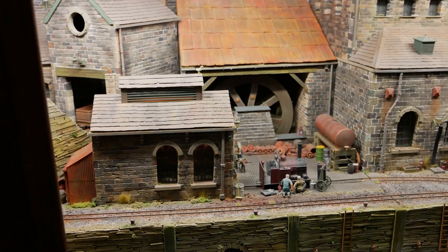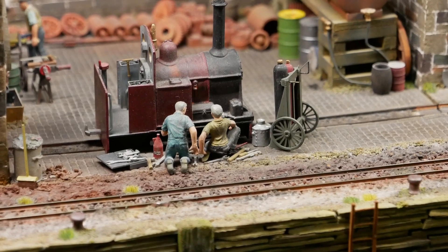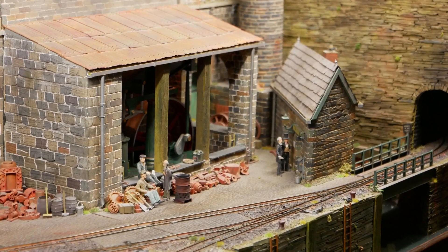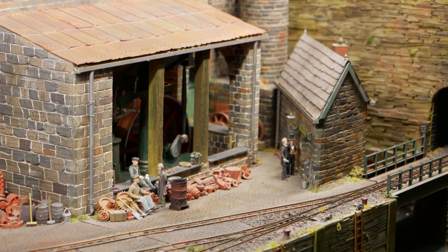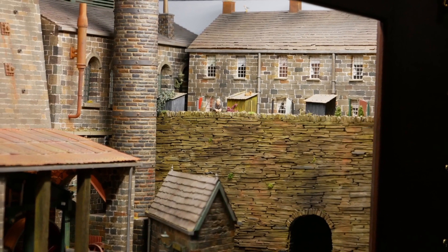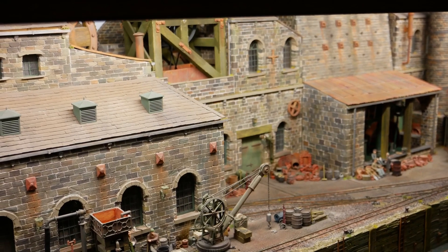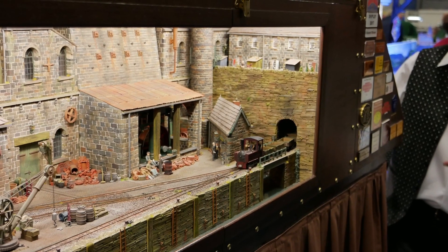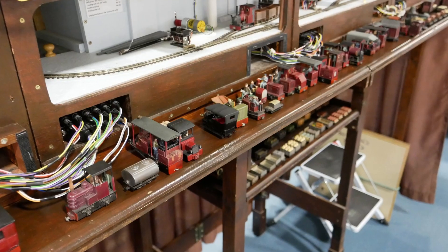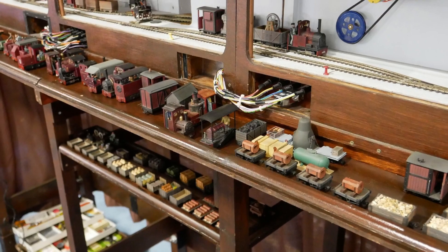The scale is 1:50, which is six millimetres to the foot — in between double-O and O gauge. Double-O is four millimetres and O gauge is seven millimetres. It isn't exactly a recognised scale in railway modelling, though a few modellers use it. American modellers use 1:48 scale, which is very similar. The chassis used are N gauge, and the track is also N gauge at nine millimetres between the rails.